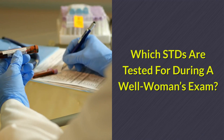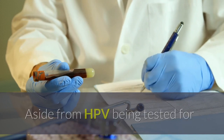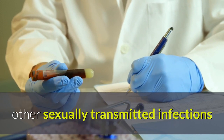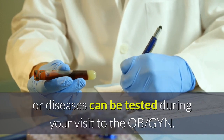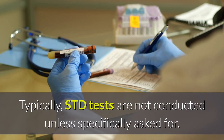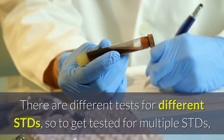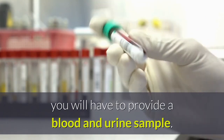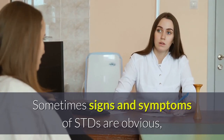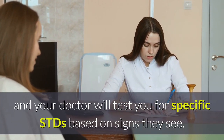Which STDs are tested for during a well woman's exam? Aside from HPV being tested for if abnormal cells were seen and a pap smear was conducted, other sexually transmitted infections or diseases can be tested during your visit to the OB-GYN. Typically, STD tests are not conducted unless specifically asked for. There are different tests for different STDs, so to get tested for multiple STDs, you will have to provide a blood and urine sample. Sometimes signs and symptoms of STDs are obvious, and your doctor will test you for specific STDs based on signs they see.